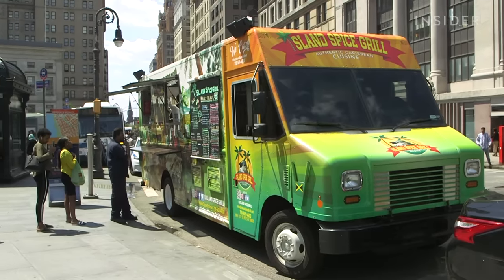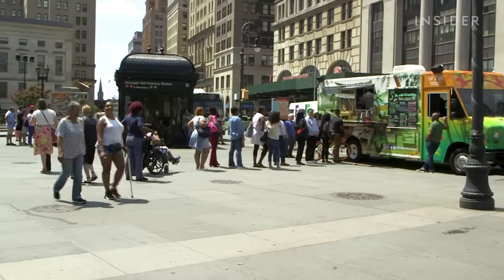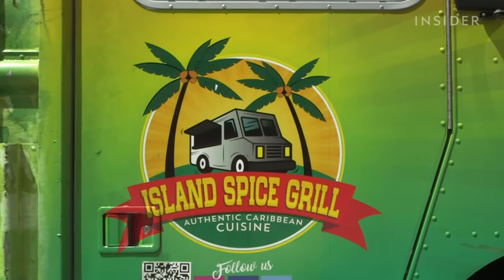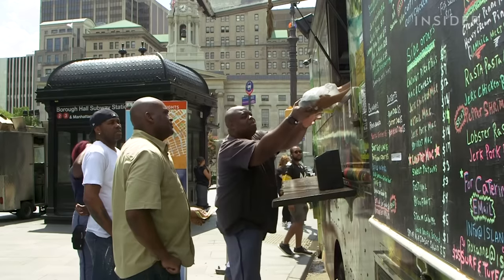Island Spice Grill is bringing the classic to New York City streets. I found Leanne — we are in downtown Brooklyn on Court Street, and that is where Island Spice Grill is on a Friday. Monday through Thursday they're in the city because of their mobility. It makes it easy to get oxtail. I love the fact that they're spreading that oxtail wealth across the city.